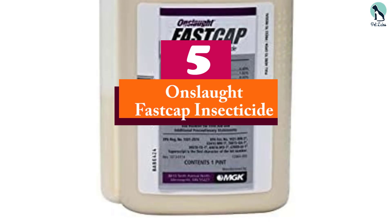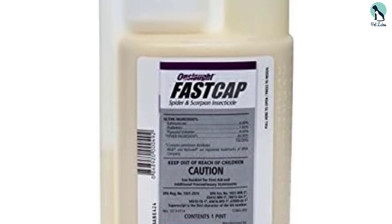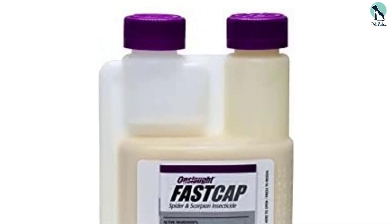Starting at number 5, we have the Onslaught FastCap Insecticide. If you're looking for a single insecticide that will quickly and effectively kill virtually any pest in your home, Onslaught FastCap Insecticide is an excellent choice.